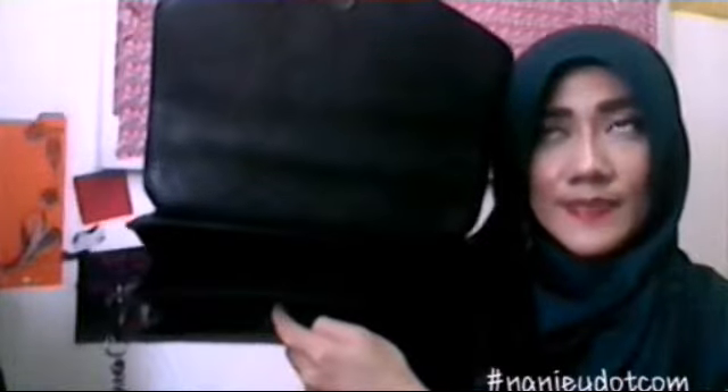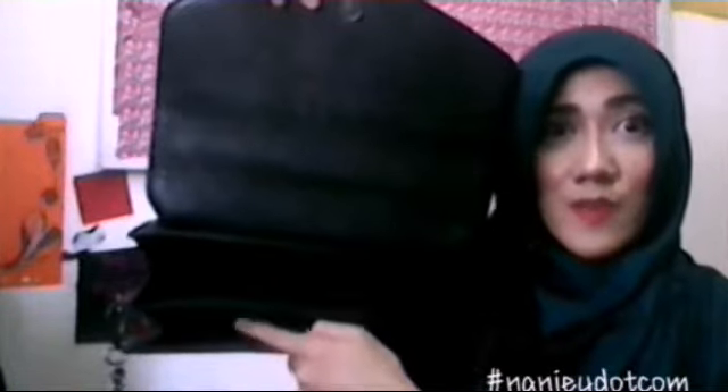I'll show you. This is how it looks like inside. They have two compartments, one zip, and then you can put whatever you want — either an iPhone or something like that.